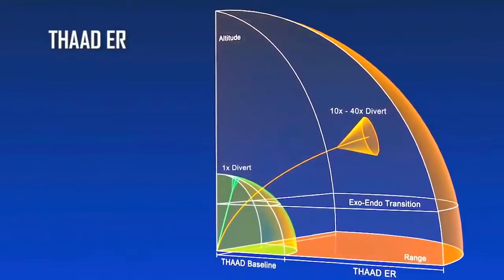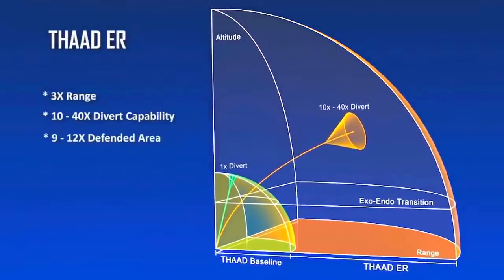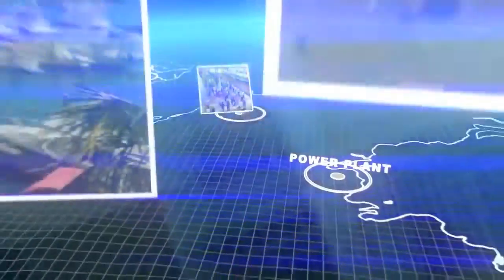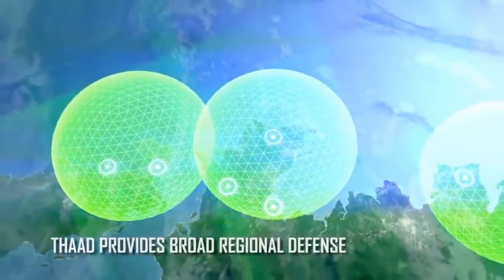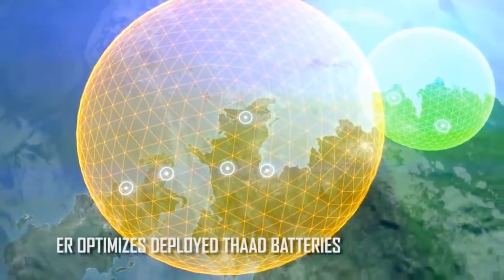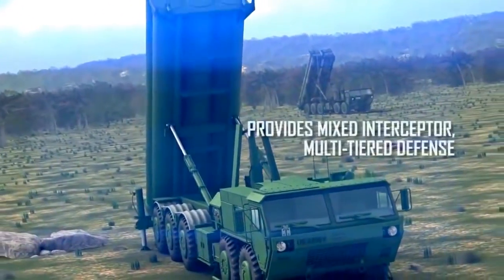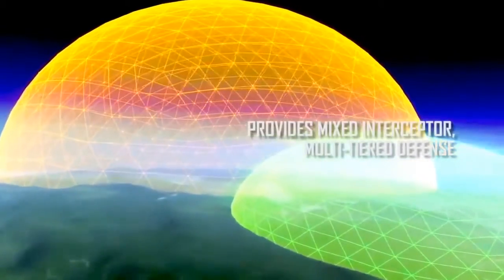THAAD ER enhancements represent a significant improvement in our ability to fill the gaps in deployed coverage and defend critical resources. To protect population centers, key infrastructure, and deployed forces, defenders strategically position missile defense assets across a region. With THAAD ER interceptors emplaced as a second option, THAAD ER can significantly lower the cost of missile defense by reducing the number of batteries needed to protect large regions.